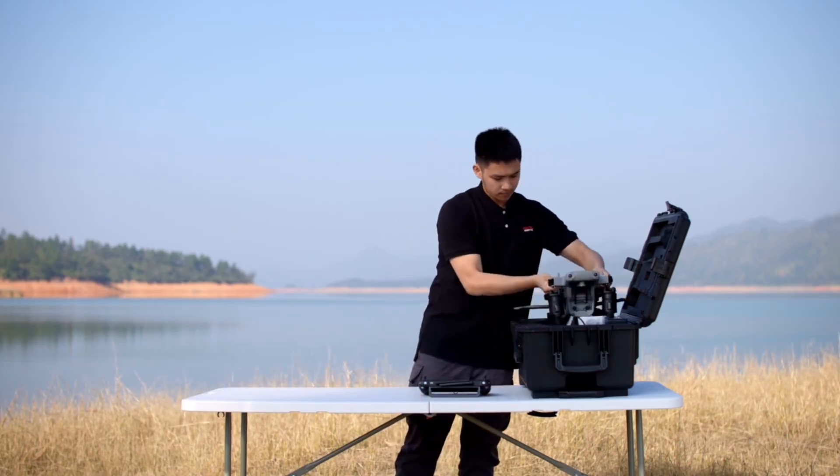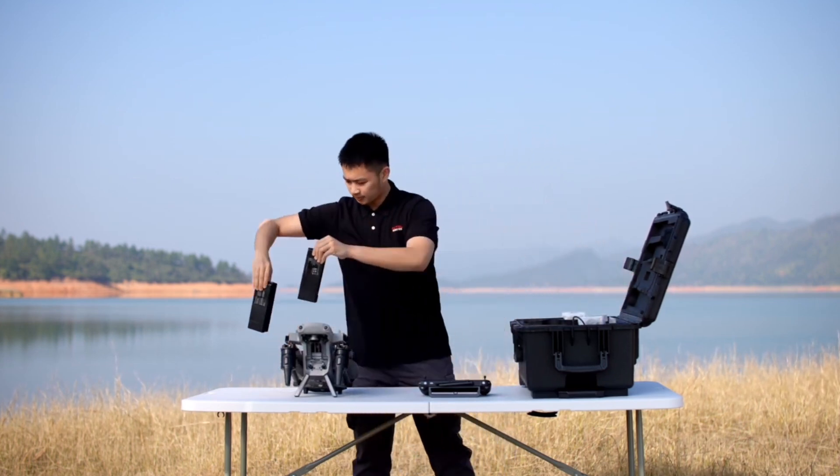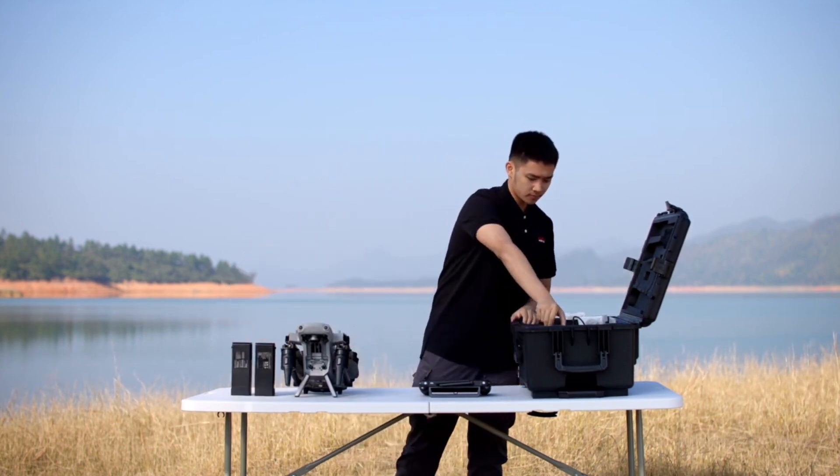Keep in mind, this thing is pretty big — it's not like carrying around a Mavic. There's going to be more setup time involved. It is a big drone comparable to something like the Matrice 350. Now let's talk about that L35T gimbal.